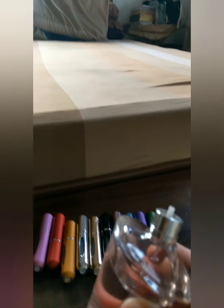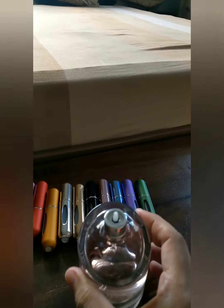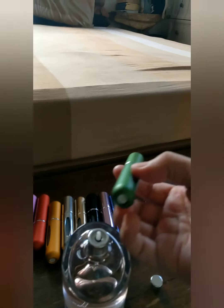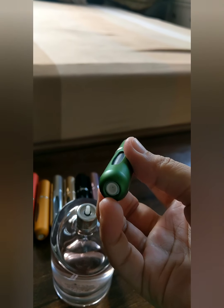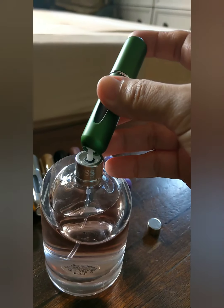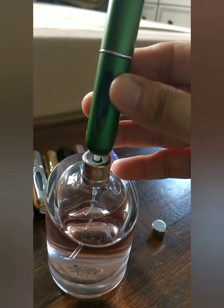So I will show you guys how this atomizer works. This is my perfume — this is Hugo Boss. Basically what you do is remove the top piece where you press and where the perfume liquid comes out. At the bottom there's a hole, and you place the atomizer on top of it, then pump it down so the liquid fills inside.